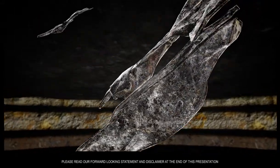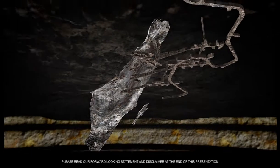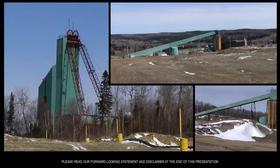Once underground development is completed in the lower zone, planned production is anticipated at rates of up to 2,000 to 3,000 tonnes per day, feeding the Caribou Mill.